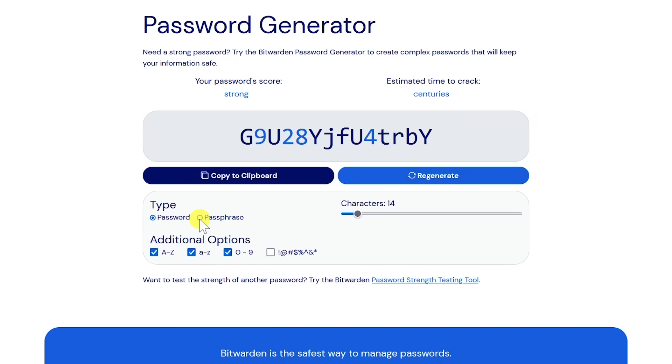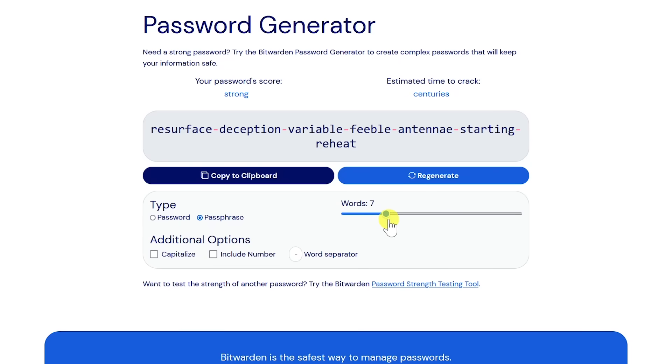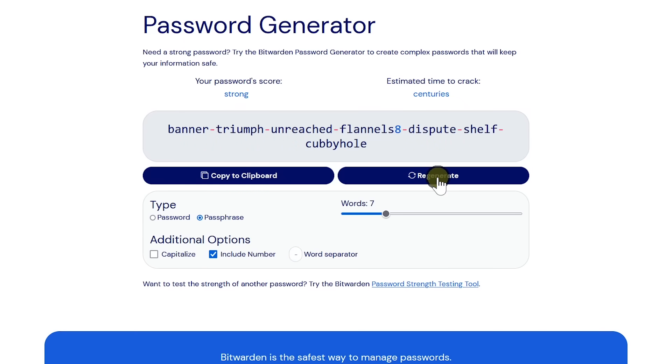You can change from a password to a passphrase, choose how many words or characters that you want, along with additional options. The next time you need a really strong password, give Bitwarden's Password Generator a try.